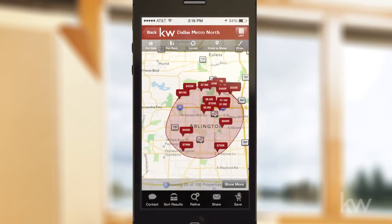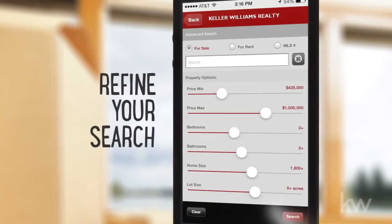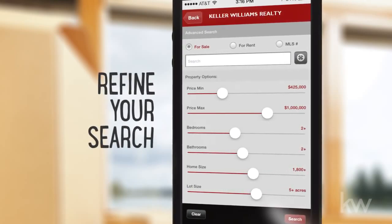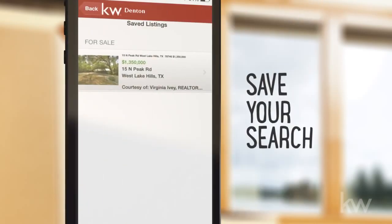With the app, you can identify homes for sale wherever you are. Search for homes by price, size, number of bedrooms and bathrooms, and more. And you can even save your search quickly and easily.